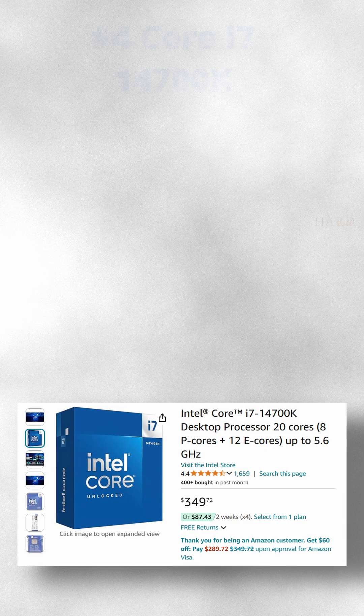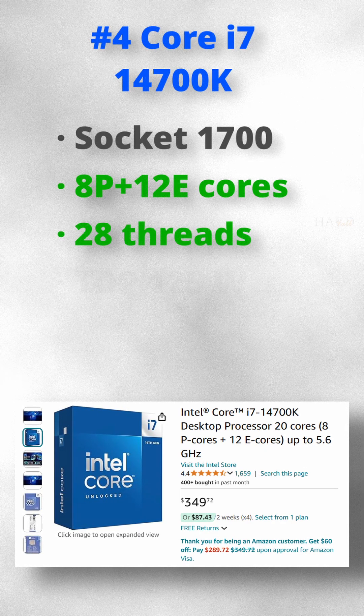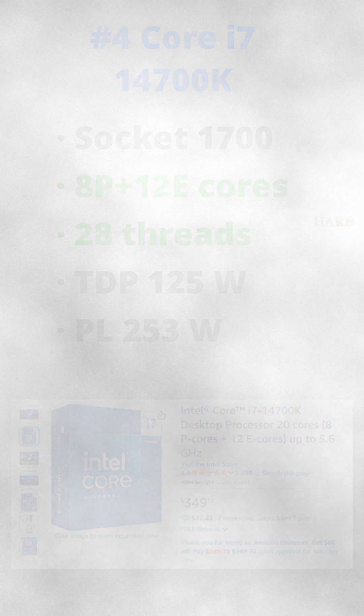Number 4. A more fresh i7-14700K. This one offers 20 cores and 28 threads, but costs almost $70 more.